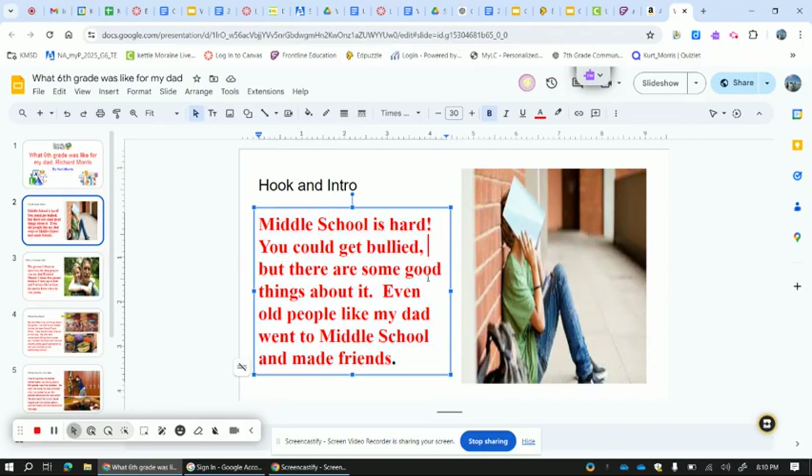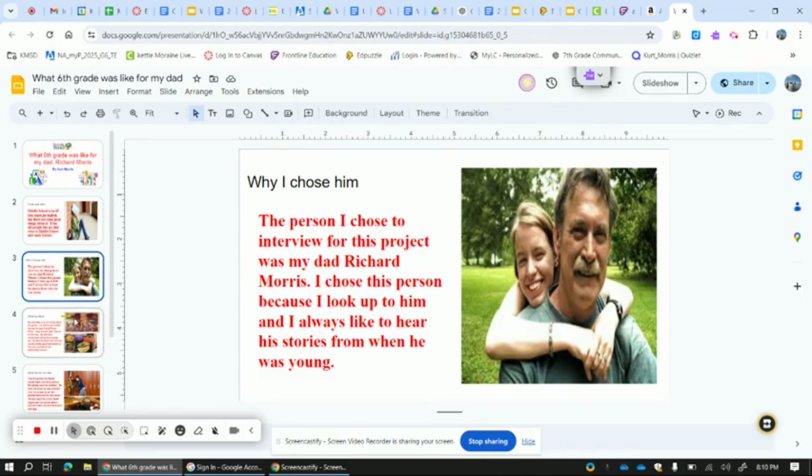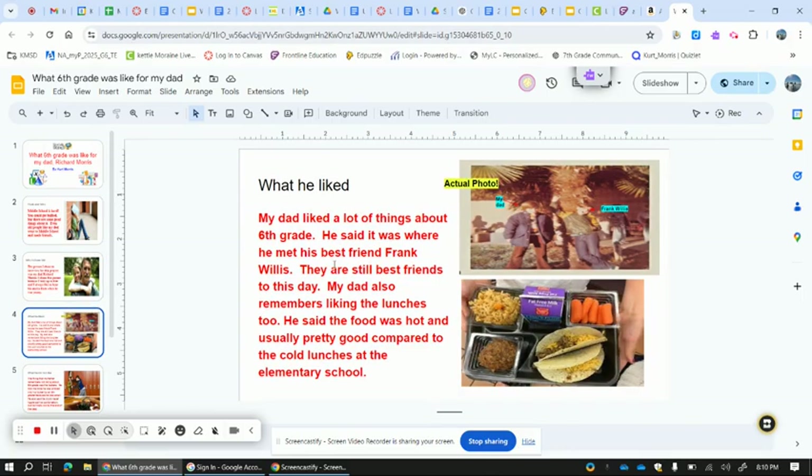Make sure that all the commas, all the periods, all the capitals and all the words are spelled right. Make sure you have a picture for every slide. Make sure the pictures go through and explain whatever is going on in your wording.